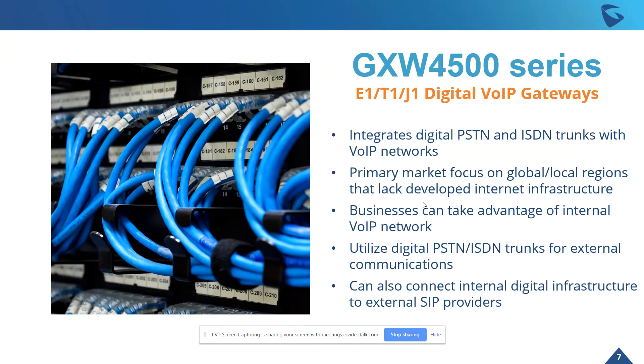It's a very straightforward type of device. It integrates digital PSTN and ISDN trunks with VoIP networks. It has a primary market focus on those global and local regions that lack the developed internet infrastructure to support SIP trunking and SIP providers. However, on the other side where it can be supported, this is also a great solution for businesses that can take advantage of an internal VoIP network.